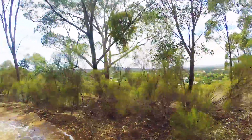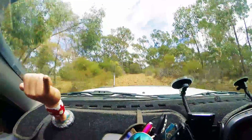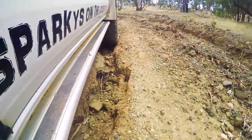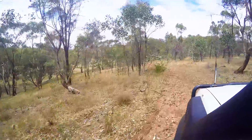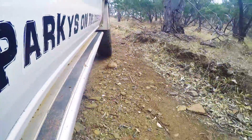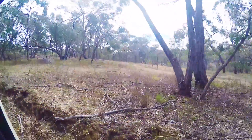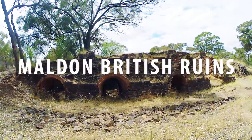Our next stop was another lookout point, but our GPS decided a steep four-wheel drive track was the quickest route — just a few muddy ruts and inclines, no biggie. We somehow missed the lookout and ended up at the old British miners ruins instead — a nice 10-minute stroll around to stretch the legs.